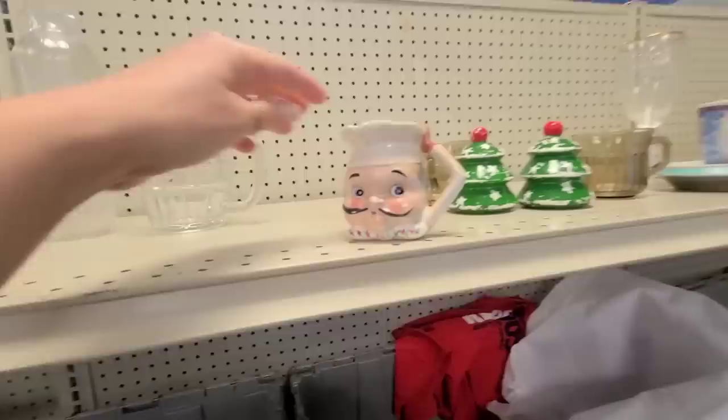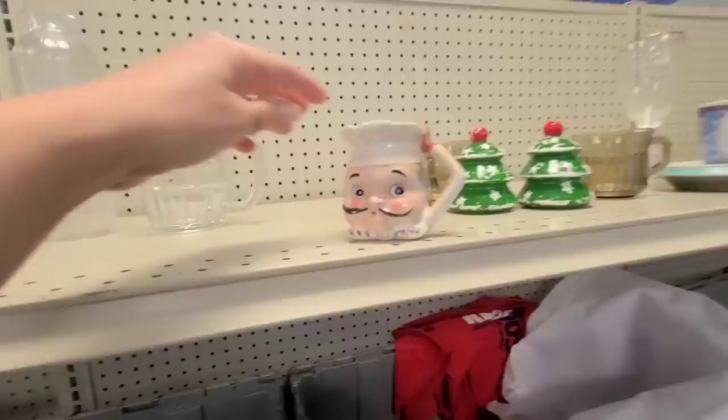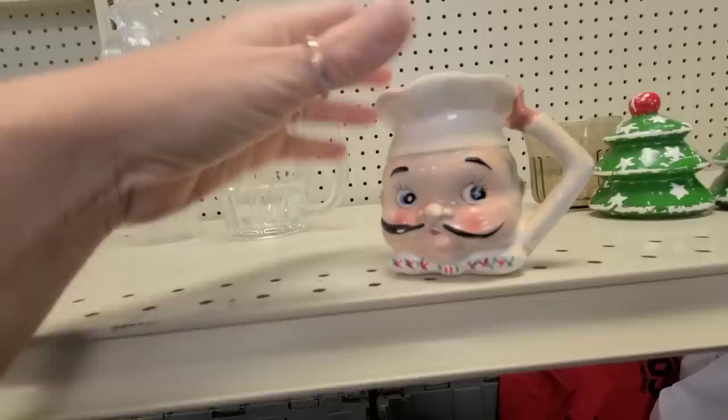I don't know what this little guy is — there's no marking on him — but there's something about him I just love, so I think we're gonna bring him home. Do you know anything about him? Let me know.